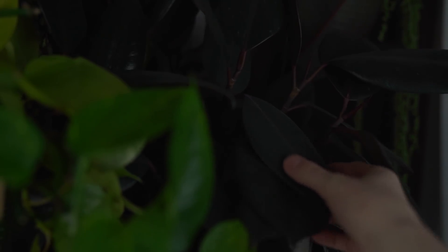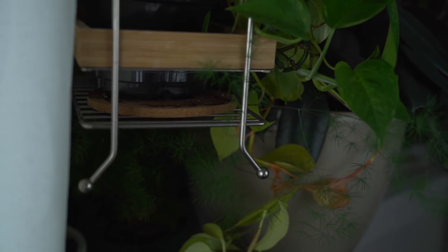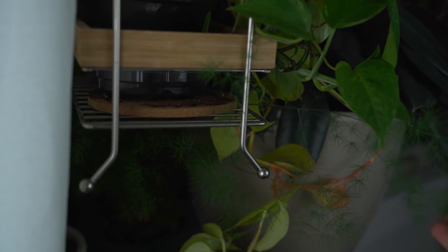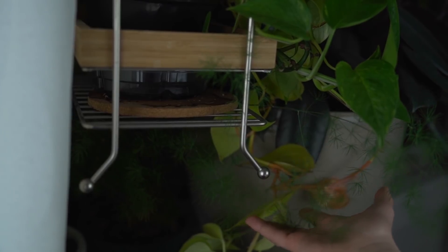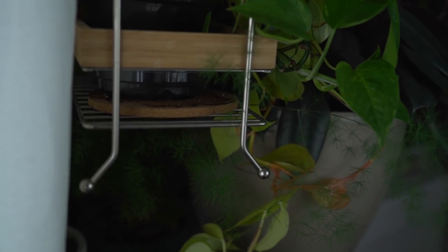I also have this beauty back here — this is a Ficus Elastica Burgundy. Very, very beautiful, stunning leaves. I haven't really figured out these plants, but I do so well with the Fiddle Leaf Fig, so I'm not sure what's going on. Down here in the back, I have an asparagus fern — this is one of the first plants I got as well. It's easy to take care of. I've cut it back so many times and it just comes right back.